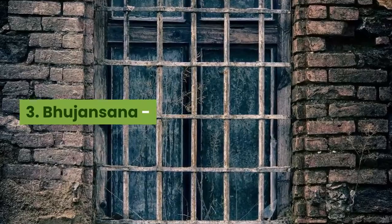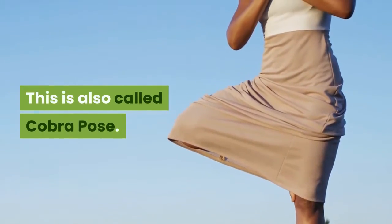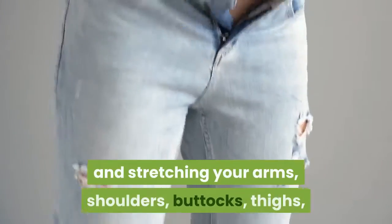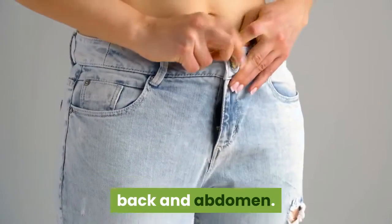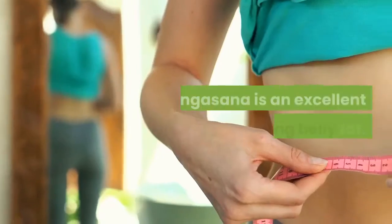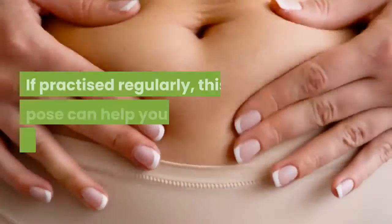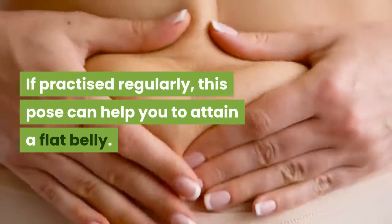3. Bhujangasana, also called cobra pose. This pose is especially helpful for toning and stretching your arms, shoulders, buttocks, thighs, back, and abdomen. Bhujangasana is an excellent asana for reducing belly fat. If practiced regularly, this pose can help you attain a flat belly.